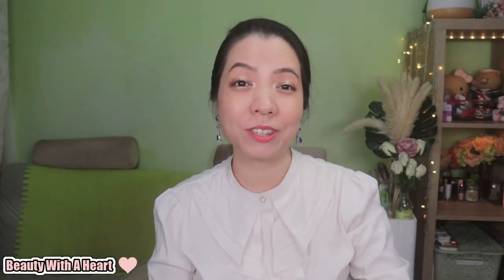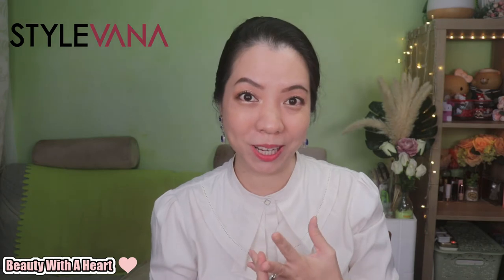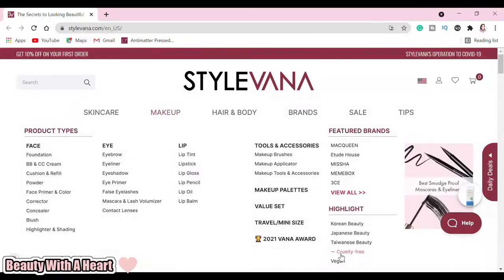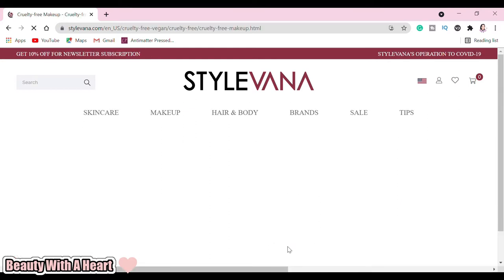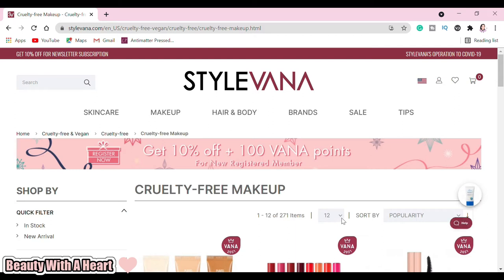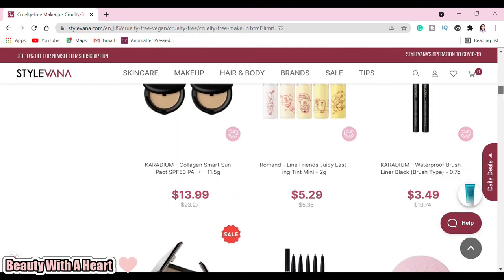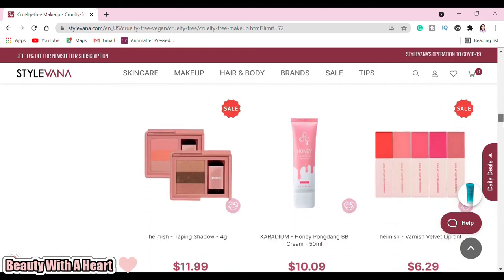In case you haven't heard of Stavanna, it is a one-stop online website that offers Asian beauty products like Taiwanese, Korean and Japanese beauty products. What I love about them is that they have a separated vegan and cruelty-free section for us to choose. That really helps to solve a lot of headaches from my side because I only use cruelty-free makeup products and have been doing so since 2017.